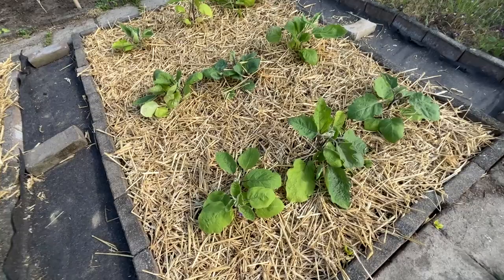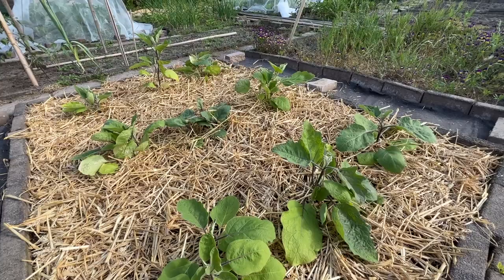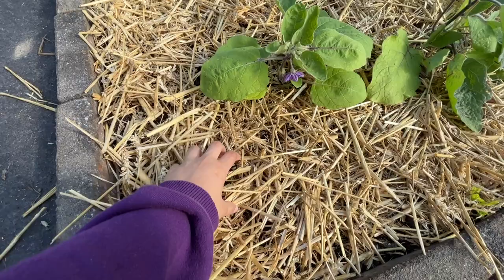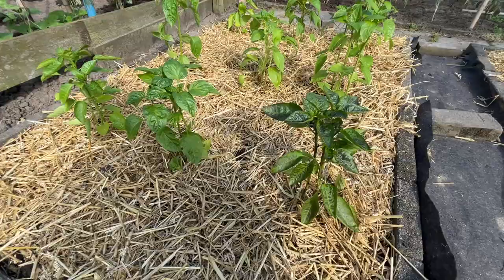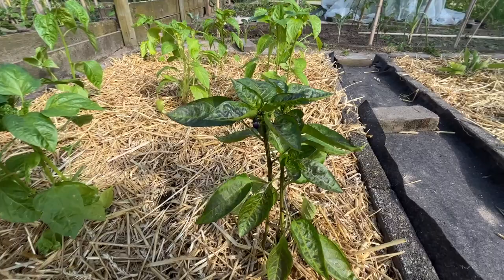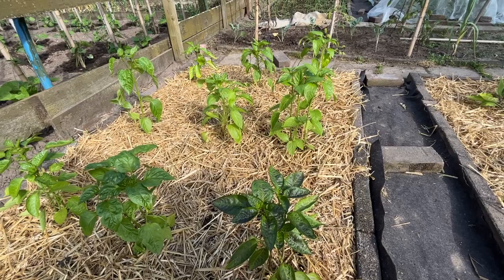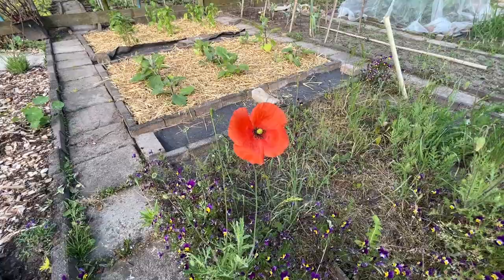Over the weekend I planted an aubergine bed — there are nine different types of aubergines, some mini, some long, and some fat. I mulched it with straw to help retain moisture because this is a very exposed, full-sun all-day type of bed. Next to it we have the peppers bed with all different types of paprika — capsicums as we would say in Australia — purple ones, yellow ones, green ones, all different kinds of colours. I'm excited for that.